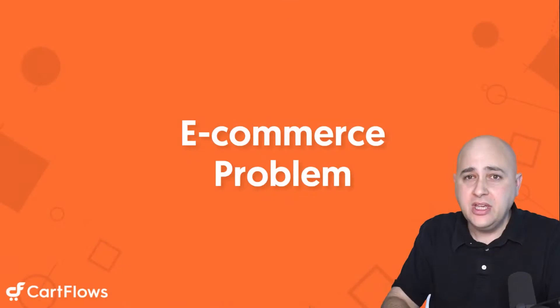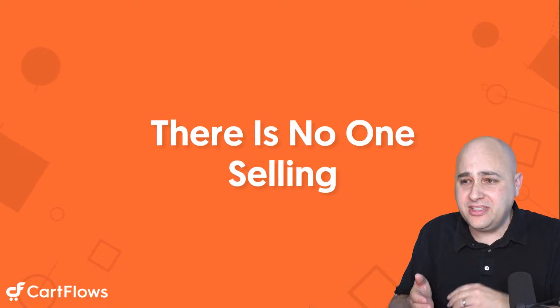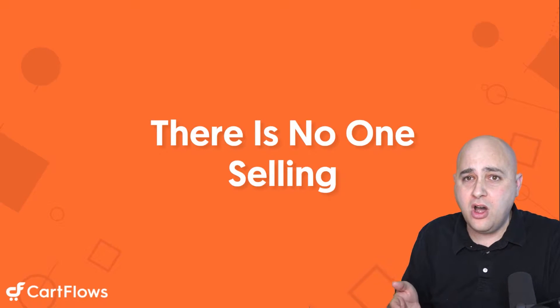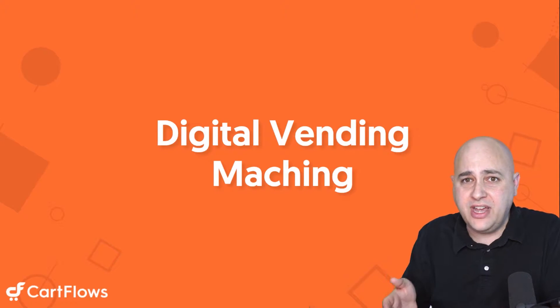In this video I'm going to show you exactly how CartFlows makes e-commerce easy and more profitable for you. There's a big problem with e-commerce websites: there's no one selling your products for you on your website. It's essentially the equivalent of a digital vending machine.